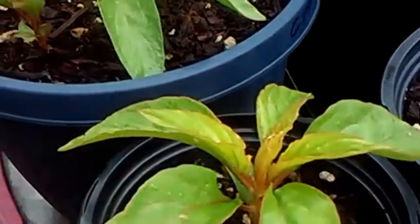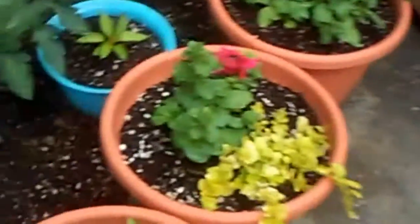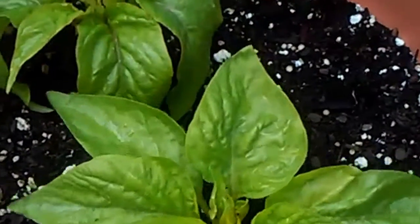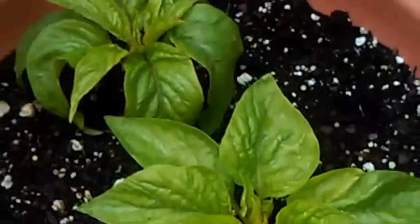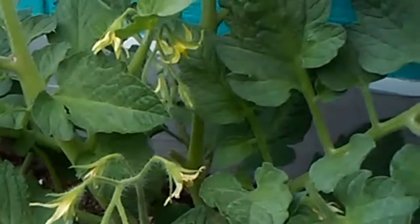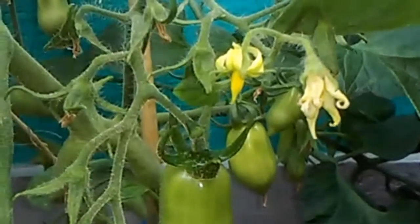This is the flower that I started from seeds — it's the cockscomb flower. And here are some bigger flowers; this is the first seed that I started. And here are the tomatoes — my tomatoes that I planted starting from seed.